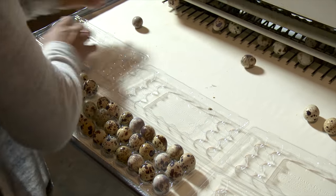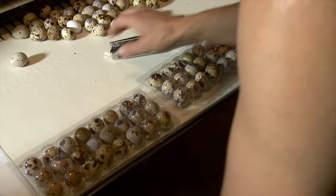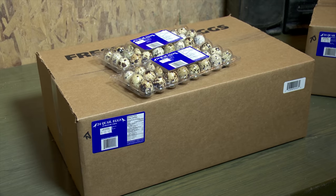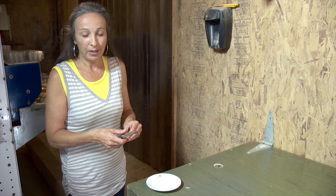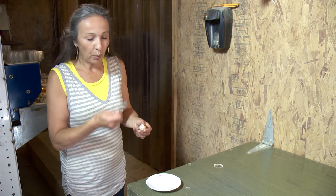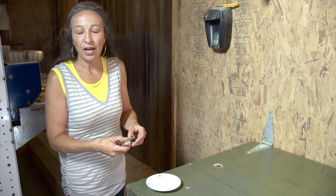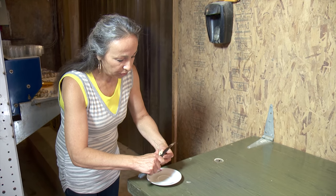Demand for quail eggs has been strong as consumers are finding out about their healthy properties. Shirley says they know a number of people who have been successfully incorporating quail eggs into their diets to combat allergies and asthma. The egg yolk is actually bigger than the whites compared to chicken eggs, and the shell quality is actually a little bit harder than the chicken egg. That's why you use a serrated knife to cut them open, because if you tried to crack it, it would just shatter.